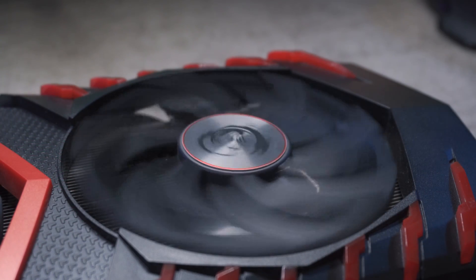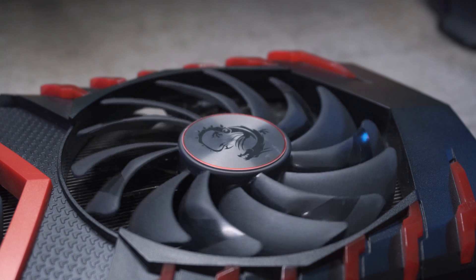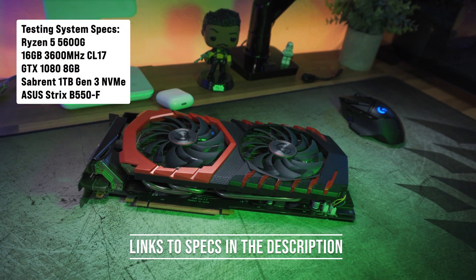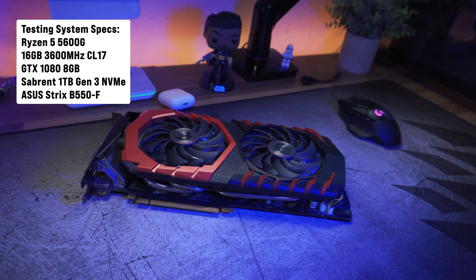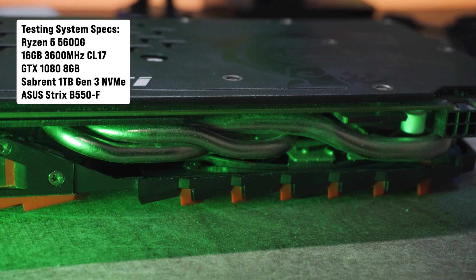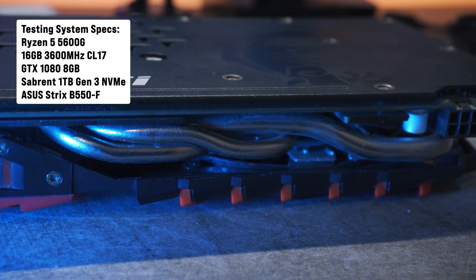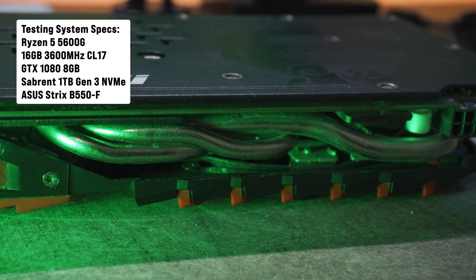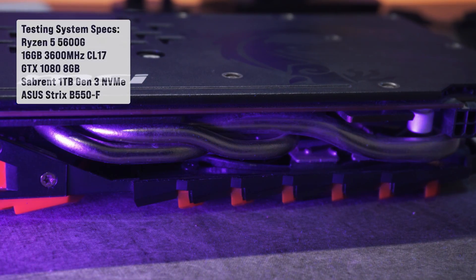I've tested the 1080 at both 1080p and 1440p, as I think these are the best resolutions for this card. All testing today is done on my test system: a Ryzen 5 5600G, 16GB of 3600MHz CL17 DDR4 memory running in dual channel, a 1TB Sabrent Rocket NVMe Gen3 SSD, and an ASUS ROG Strix B550-F Gaming motherboard.